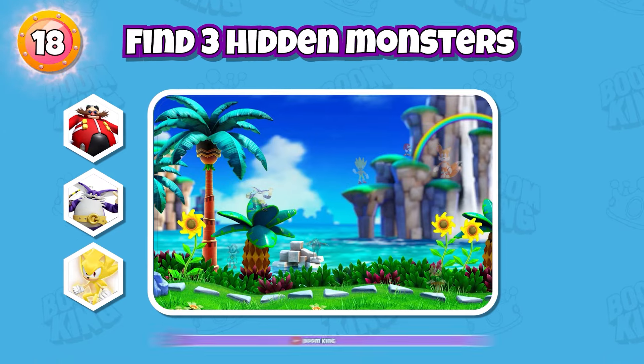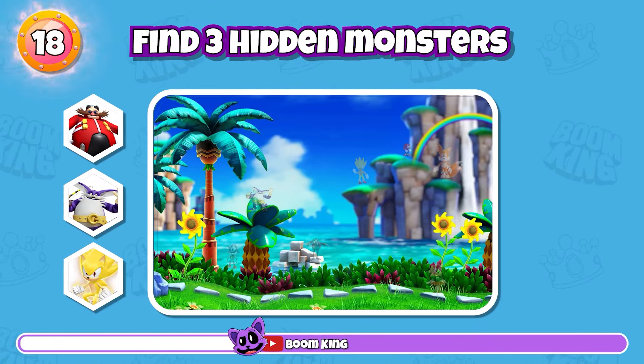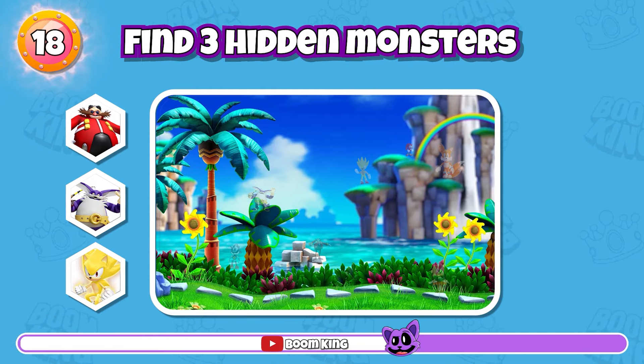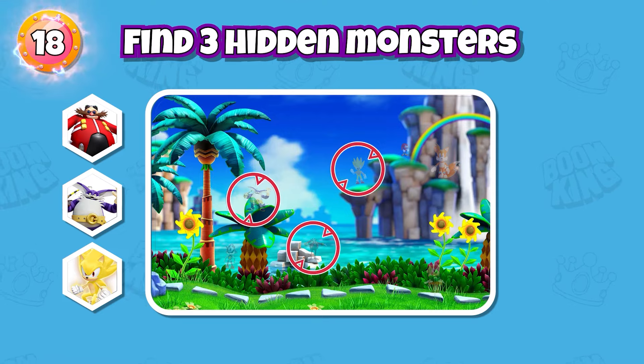Round 18: Find three hidden monsters. Exactly, they are here.